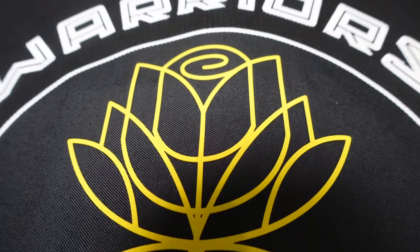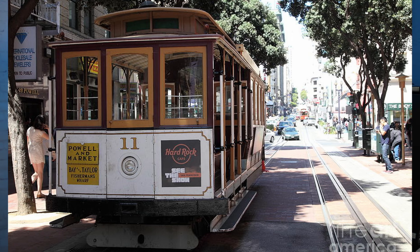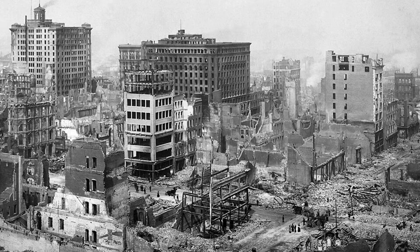Last year the Warriors did a women's empowerment jersey with the flower design. This year they're doing cable cars. Cable cars are supposed to be super resilient because they've been around for 150 years. They survived the 1906 earthquake, which did crazy damage - 1906 is a long, long time ago.